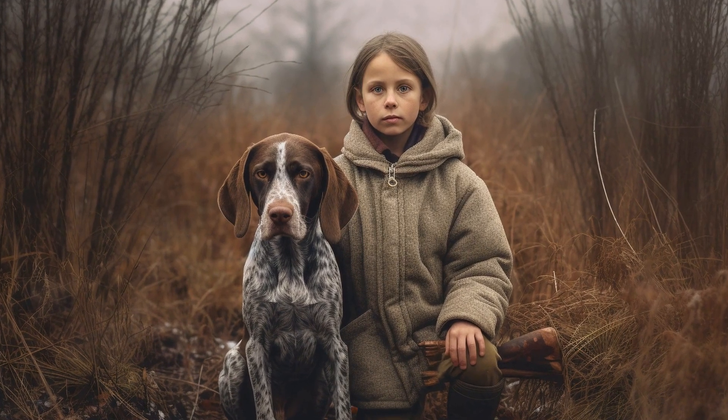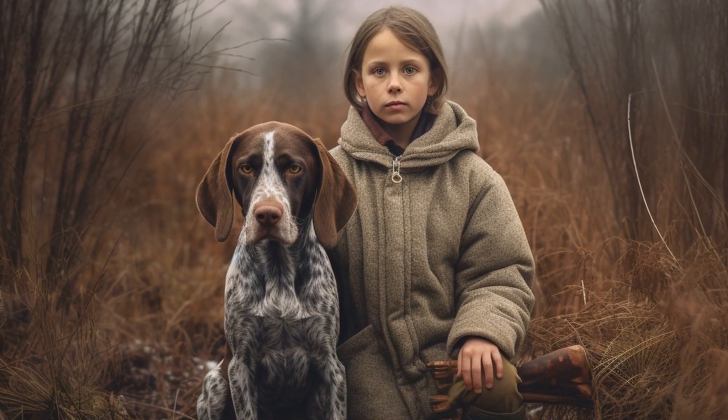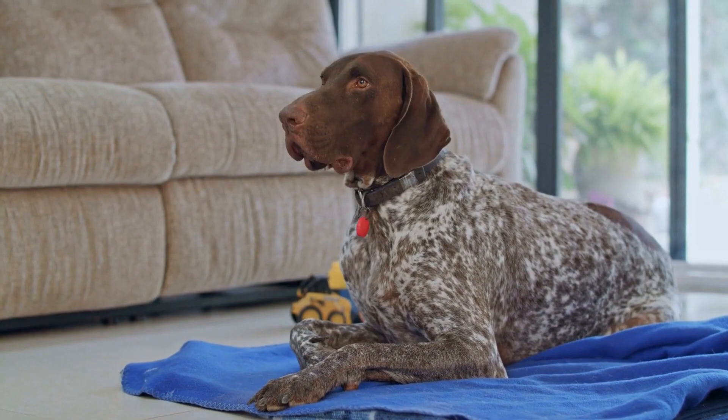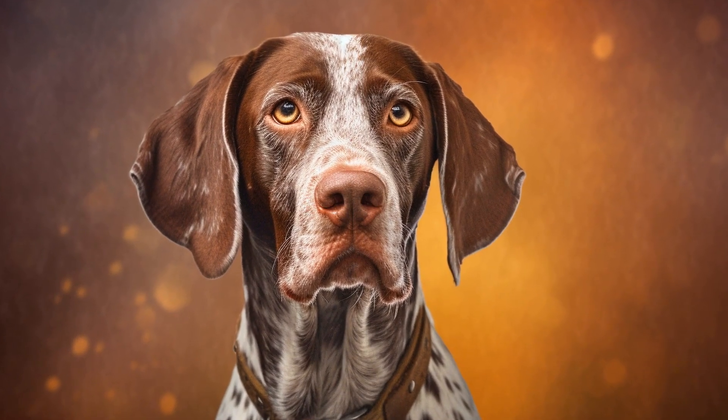Agility training also helps improve the dog's overall health and well-being. It enhances their balance, coordination, and body awareness. It promotes cardiovascular fitness and helps maintain a healthy weight.